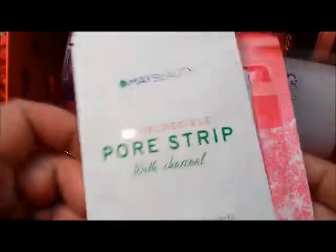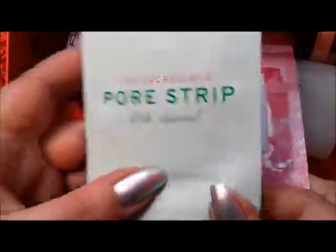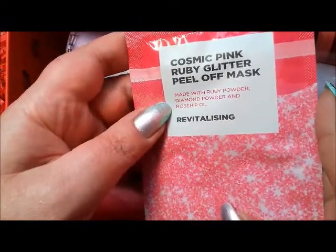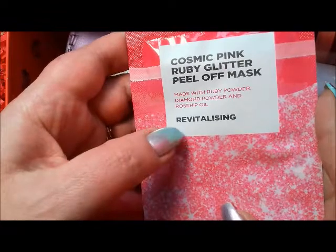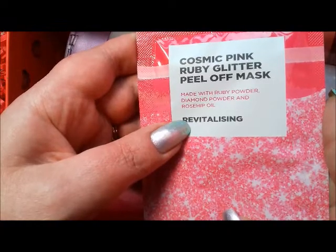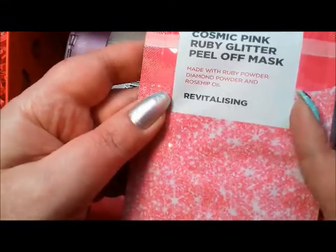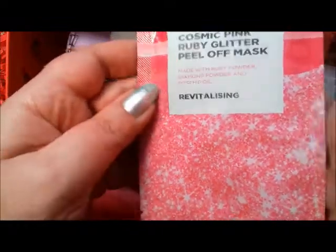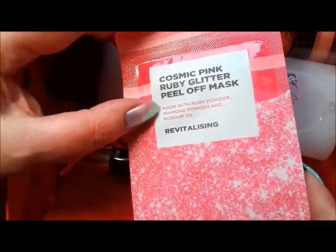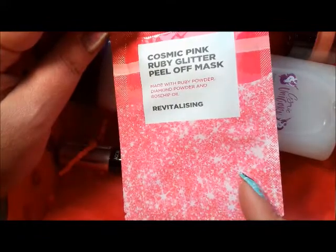First of all, this is a pore strip — it removes blackheads. These are always quite handy and it's an extra treat. Next, this is a Cosmic Pink Ruby Glitter peel-off mask. I'm pleased we've got a mask. It's Korean beauty — a peel-off glitter mask infused with gemstone powders and oil to energize, revitalize, and firm the skin. It contains rosehip oil and diamond powder, and the retail price is $4.99.